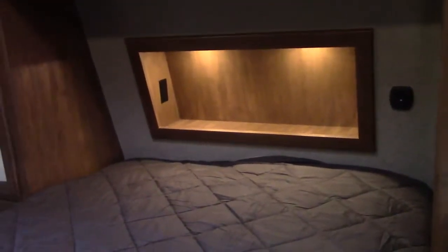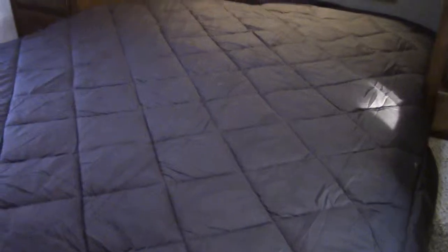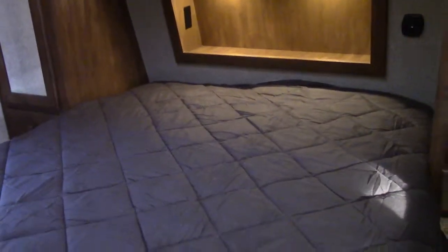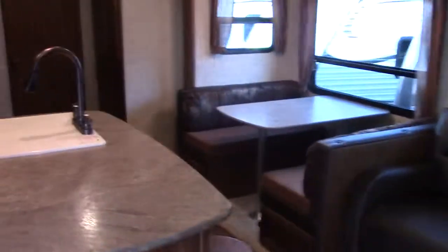In the master bedroom we have reading lights in the nose with storage and outlets for a clock radio or phone charging. There's a 60-by-80 memory foam upgraded pillow-top mattress — residential sized, so no strange short sheets needed. His-and-her shirt closets and light switches, plus a secondary spot for a television.